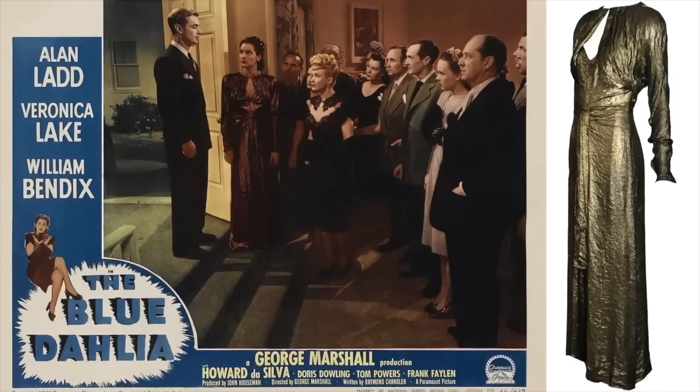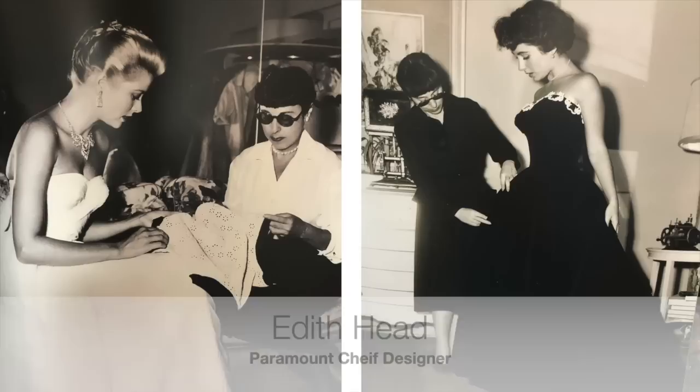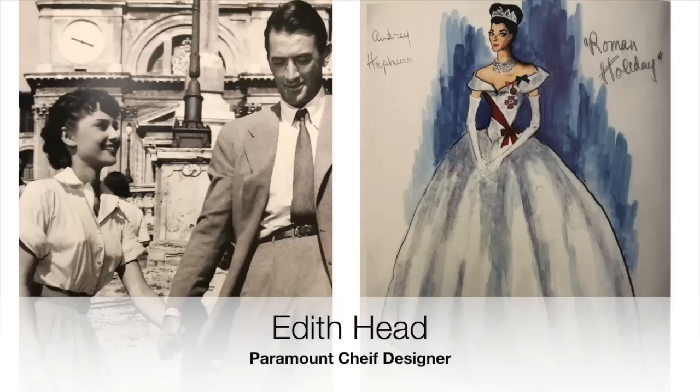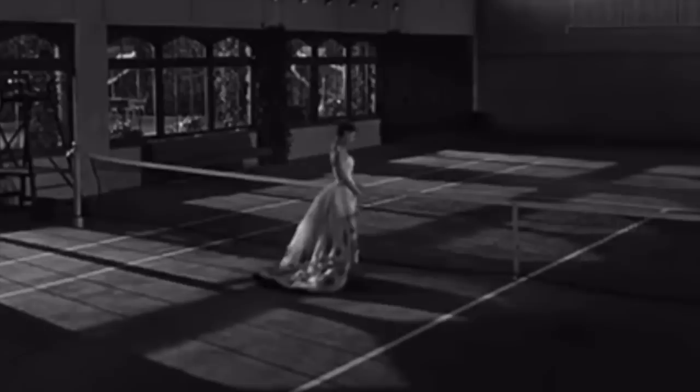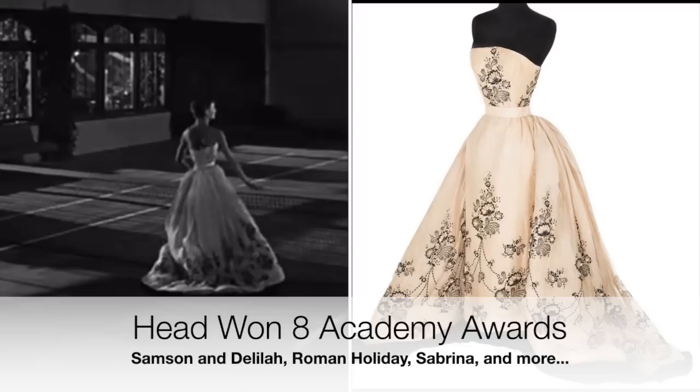This gorgeous gold lamé was designed by Edith Head. I'm sure every one of you knows who Edith Head was — she was truly the most important and most powerful costume designer during the golden age of Hollywood through the 60s or 70s. She was nominated 34 times for an Academy Award and actually won eight times. I don't believe anyone else has even come close to that record.